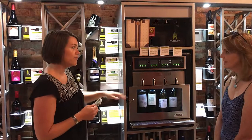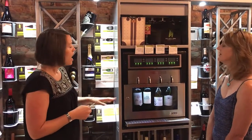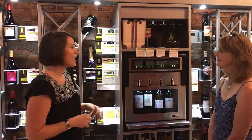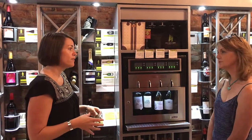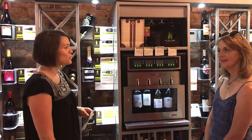We do rotate the wines out every couple weeks. There's always sweets, dry reds, dry whites in here. We carry wines from all over the world. The prices start at $7.99 and go up from there. We do focus on some smaller and family-owned vineyards, so a lot of the wines you find here you won't necessarily find in any grocery stores.